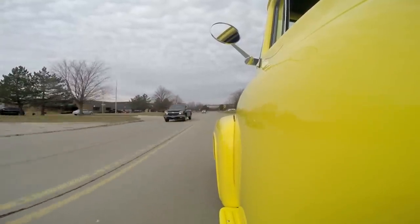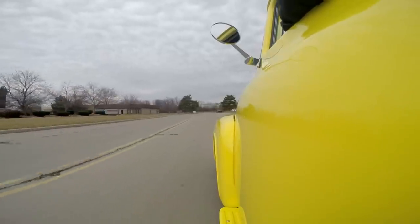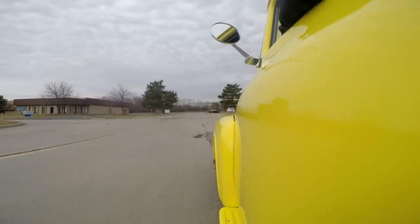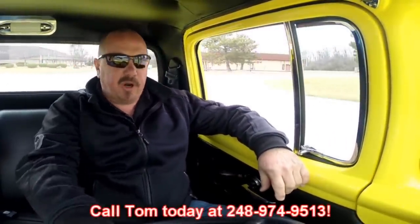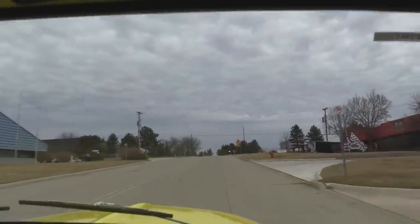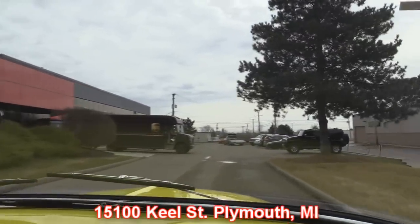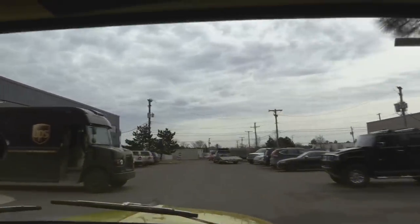Look at that — driving with no hands, absolutely no problem. The brakes feel great. At Vanguard Motor Sales we can ship this baby anywhere in the world. Give us a call at 248-974-9513; Tommy answers his phone practically 24 hours a day, almost seven days a week. Our shop is right outside the Motor City in Plymouth, Michigan at 15100 Keel Street. We'd love to have you come down and check this baby out or any of the other 150 cars and trucks we have for sale. Stick around — we're going to get this baby up on the lift to show you the underside and the motor under the hood.